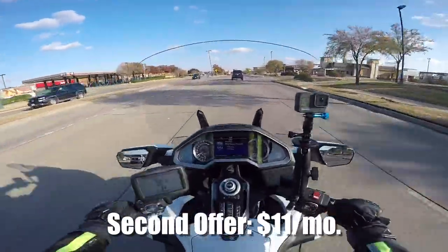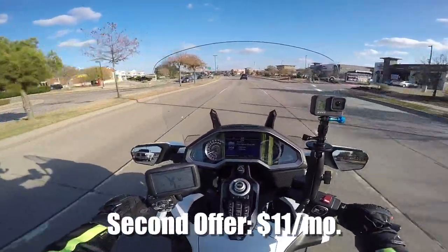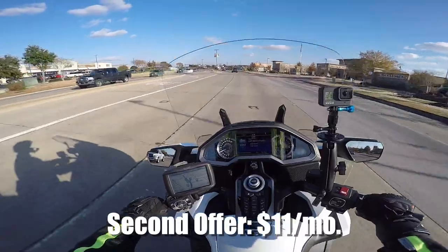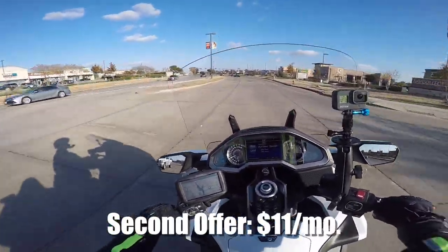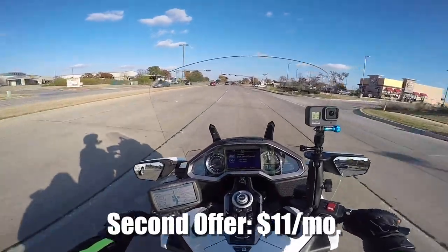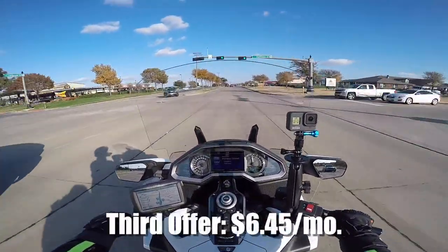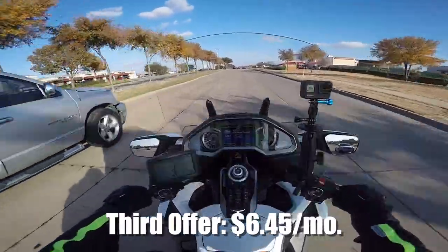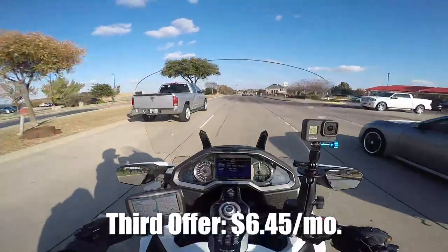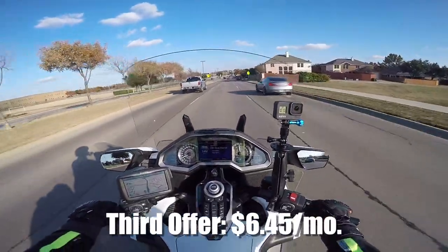She put me on hold for 30 seconds, came back and said, 'Tell you what I can do — since you've been such a good customer, I can give you this service for $6.40 a month.' And I said, for $6.40 a month, I'll keep it if you can do that for the next year.